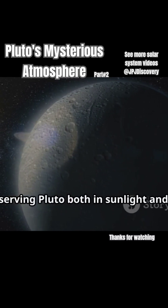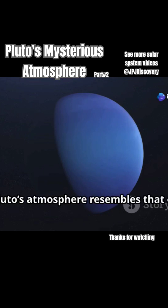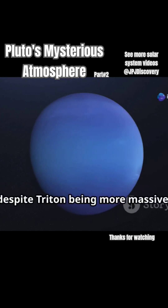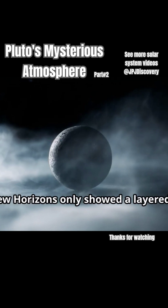Observing Pluto both in sunlight and as it was illuminated by Charon, scientists found that Pluto's atmosphere resembles that of Neptune's moon Triton, but it's thicker, despite Triton being more massive. Scientists once thought Pluto might have clouds, but New Horizons only showed a layered haze.